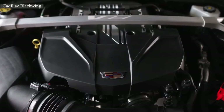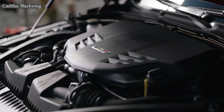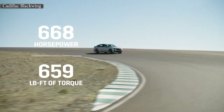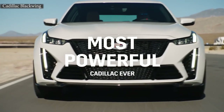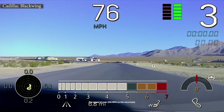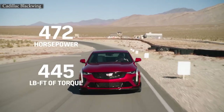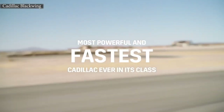Tell me a little bit about the power plant. The CT5V Blackwing has a 6.2-liter supercharged V8 engine, and the CT4V Blackwing has a 3.6-liter twin-turbocharged engine. The CT5V makes 668 horsepower and 659 pound-feet of torque — that is the most powerful Cadillac ever, which is something we're really proud of. It delivers 0-to-60 in 3.7 seconds and over 200-mile-an-hour top speed. The CT4V Blackwing is 472 horsepower and 445 pounds of torque, and that's 0-to-60 in 3.8 seconds. That's a lot of power.